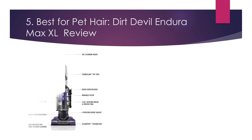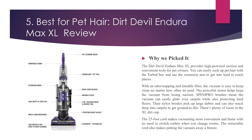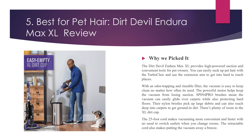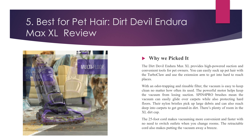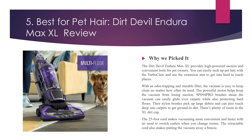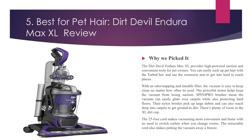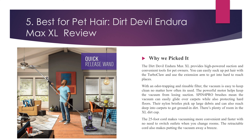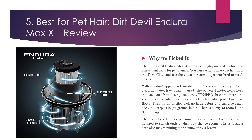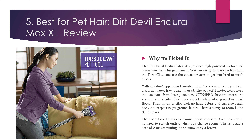Number 5, Best for Pet Hair: Dirt Devil Enduro Max XL Review. Why we picked it? The Dirt Devil Enduro Max XL provides high-powered suction and convenient tools for pet owners. You can easily suck up pet hair with the Turbo Claw and use the extension arm to get into hard-to-reach places. With an odor-trapping and rinseable filter, the vacuum is easy to keep clean no matter how often it's used. The powerful motor helps keep the vacuum from losing suction. Spin 4 Pro brushes mean the vacuum can easily glide over carpets while also protecting hard floors. Their nylon bristles pick up large debris and can also reach deep into carpets to get ground-in dirt. There's plenty of room in the XL dirt cup. The 25-foot cord makes vacuuming more convenient and faster with no need to switch outlets when you change rooms. The retractable cord also makes putting the vacuum away a breeze.